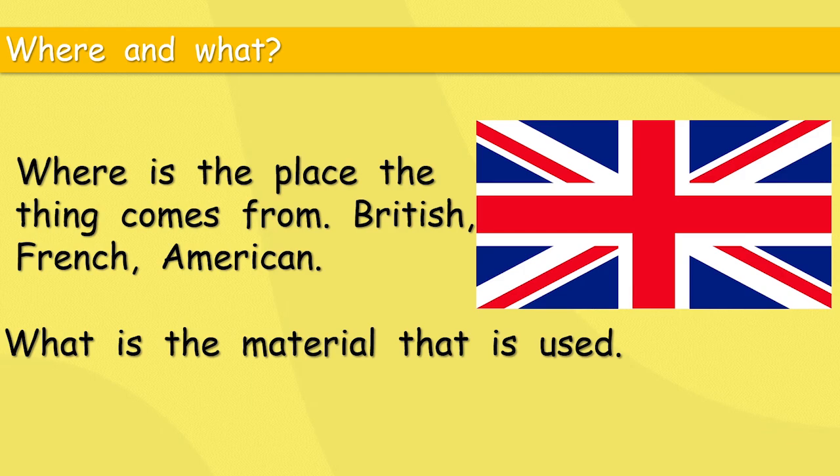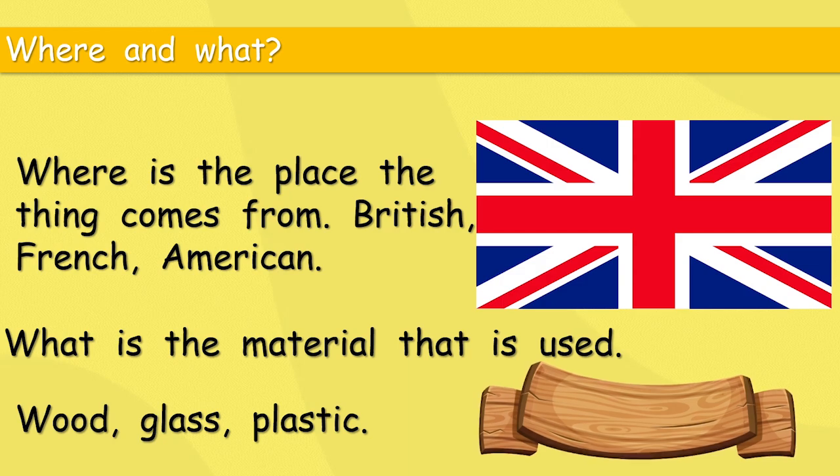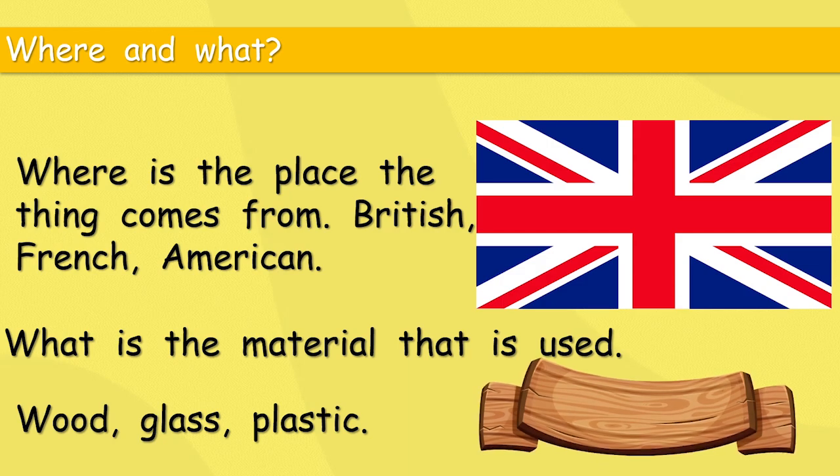'What' is the material something is made of — wood, glass, plastic. Sometimes we use slightly different words: we could say the chair is wooden, and the bottle is glass. Sometimes we just use the material — 'glass' — and sometimes it's a little different — 'wooden.'